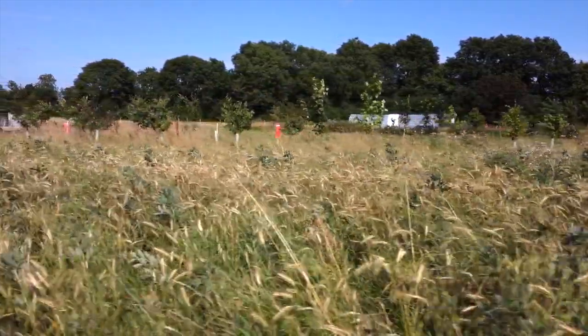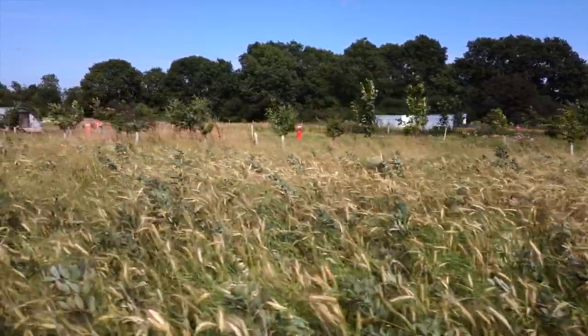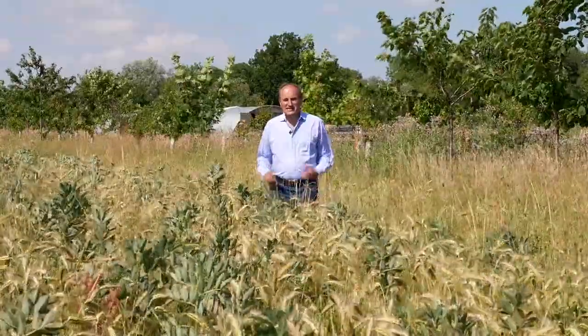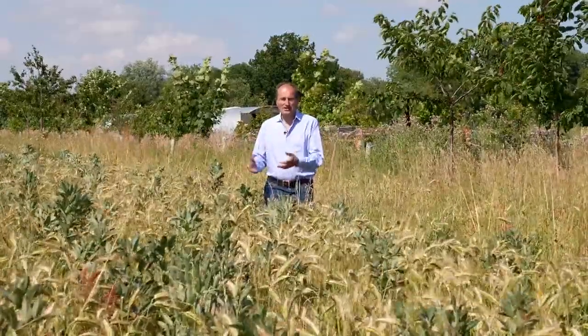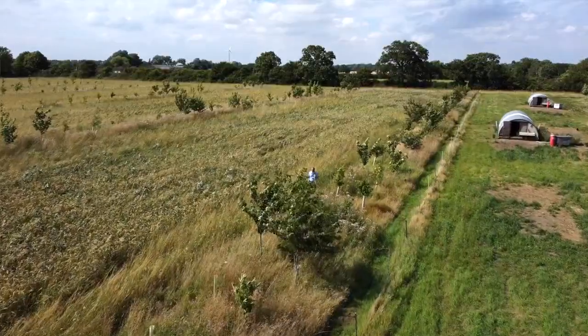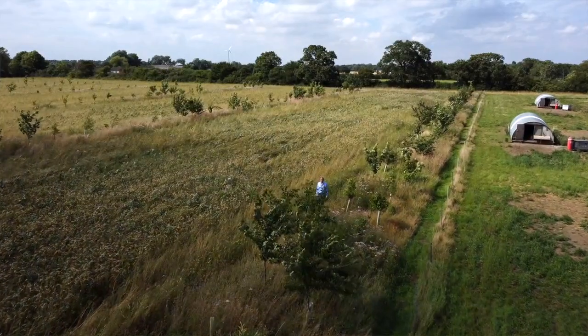Using land more efficiently doesn't have to be all about high tech. This is another type of vertical farming — we've got a cereal field here growing grain to feed chickens, and behind us we've got fruit trees and timber trees growing above the crop. Their roots go below the roots of the cereal crop, so we're using the earth's surface much more efficiently that way.